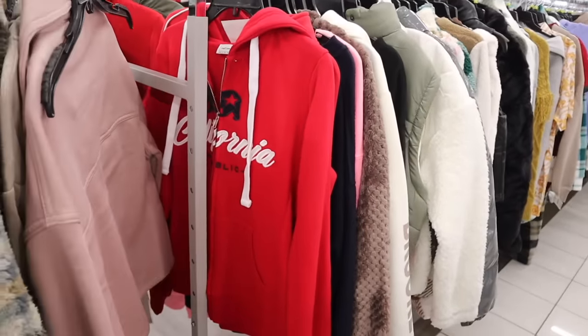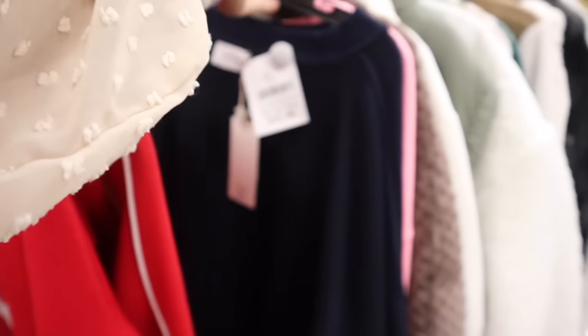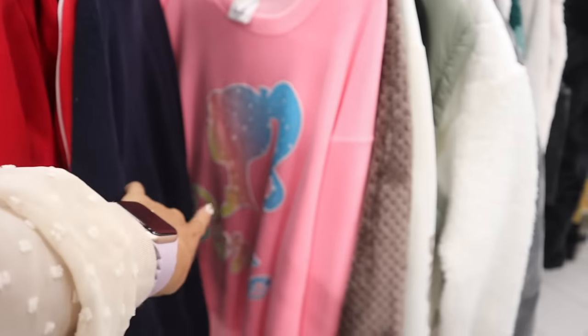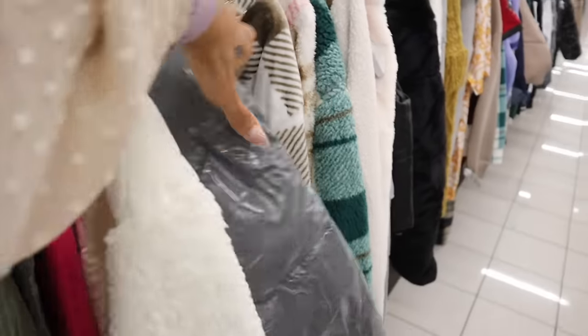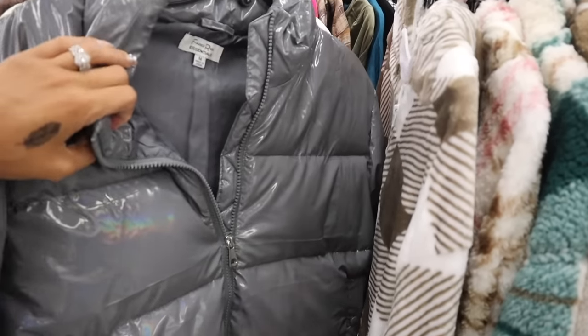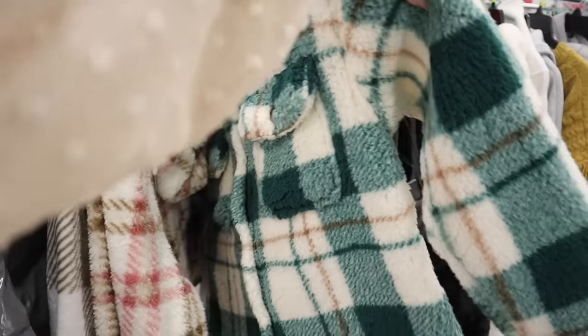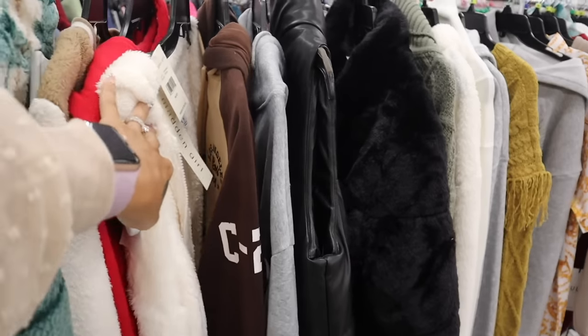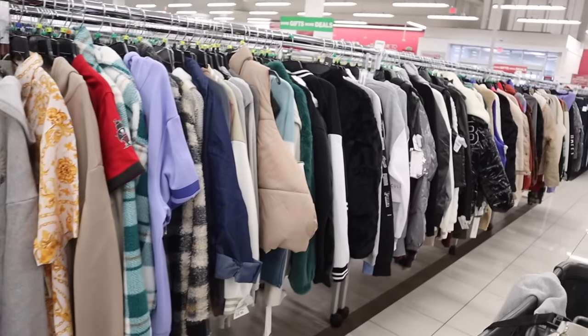There are Hollister dupe jackets from the brand Reflex — I actually had one and sold it on Poshmark, so check my closet if you want Barbie merch for less. There's an iridescent jacket from the brand Faded Rose. We also found a Hello Kitty teddy coat at this location previously, so hopefully you caught that video.